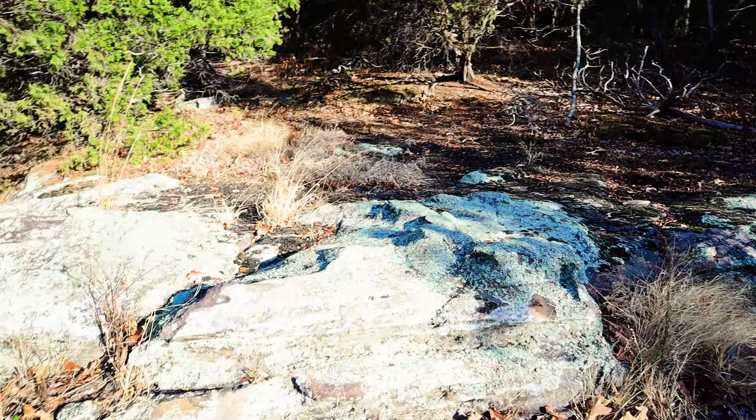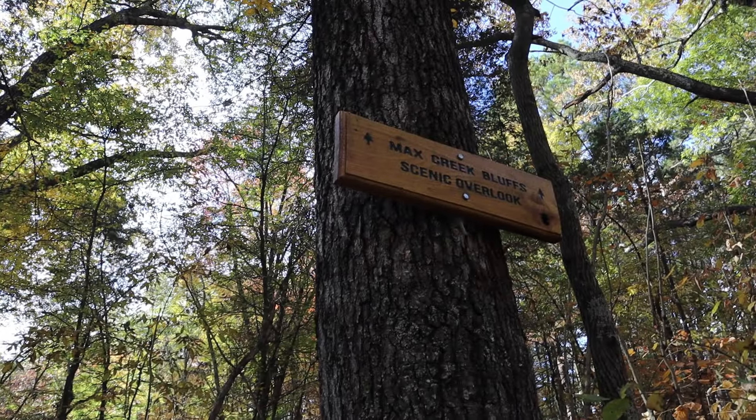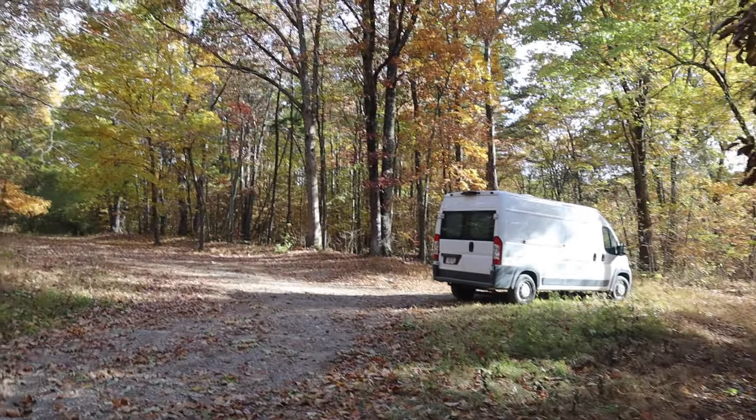That's where the trail dumps out for the Max Creek Scenic Overlook, and that brings me back to the parking area.